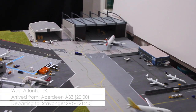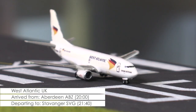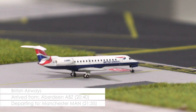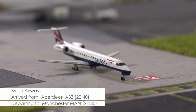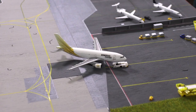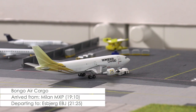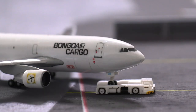Lined up and waiting for takeoff clearance is the 737-300 of West Atlantic, heading to Stavanger next. Holding short is this ERJ-145 of British Airways, which earlier this evening arrived from Aberdeen and will now be heading to Manchester. Being pushed out of the ramp is this Airbus A310-200F of Bongo Air Cargo. Earlier today the aircraft returned from a stint to Milan Malpensa, and now it will be heading back to the airline's main base at Esbjerg Airport.